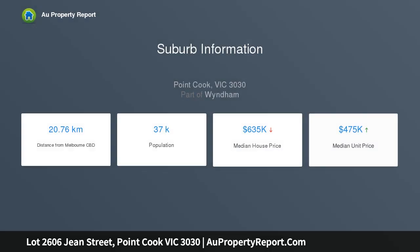Be the envy of your neighbors — the multiple living areas, generous bedrooms and floor-plan options make the Monarch a sure-fire winner.